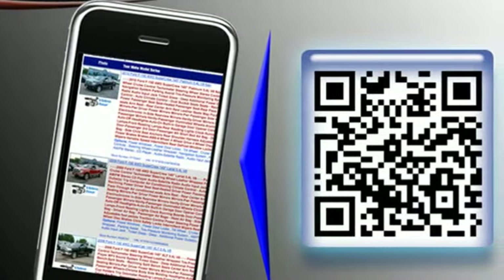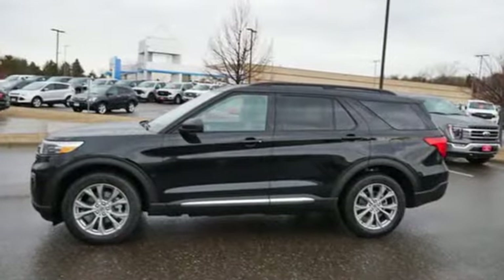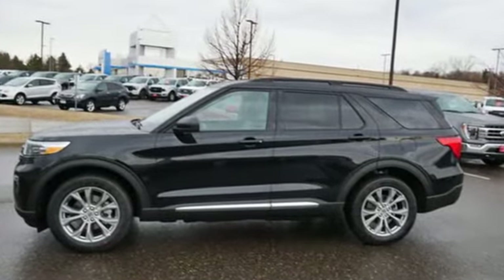Built on tradition, built to last — Ford. You need to drive it to believe it. See it for yourself today.